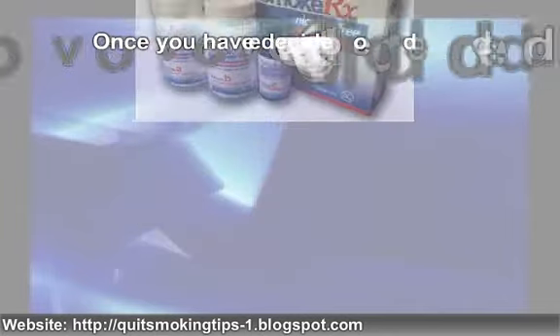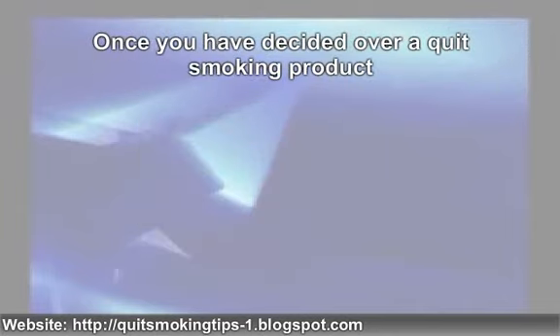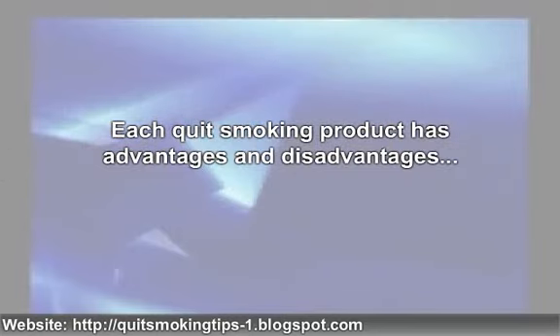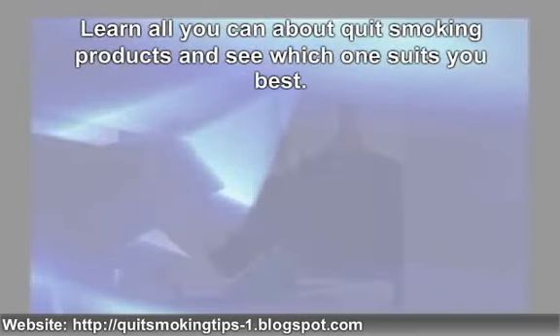Once you have decided on a quit smoking product, you've significantly increased your chances of getting healthier and living a better life. Each quit smoking product has advantages and disadvantages, so think twice before choosing a treatment. Learn all you can about quit smoking products and see which one suits you best.